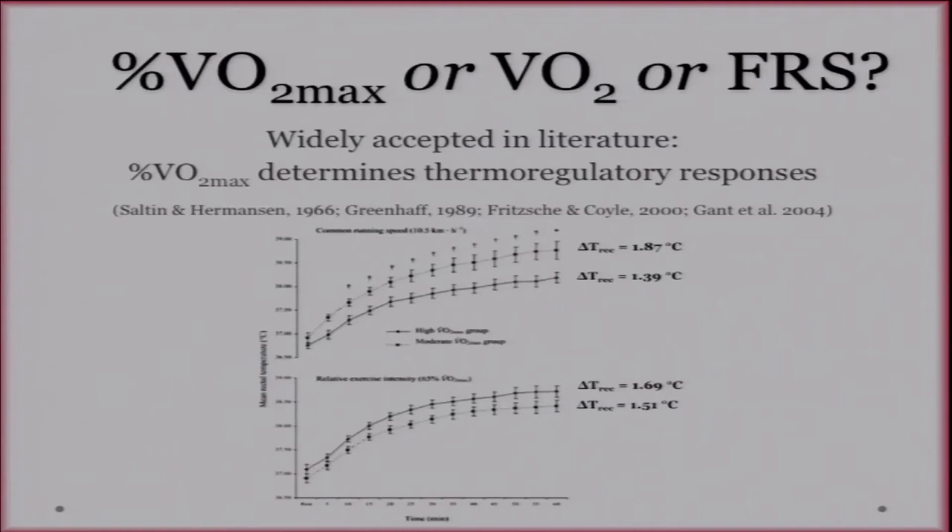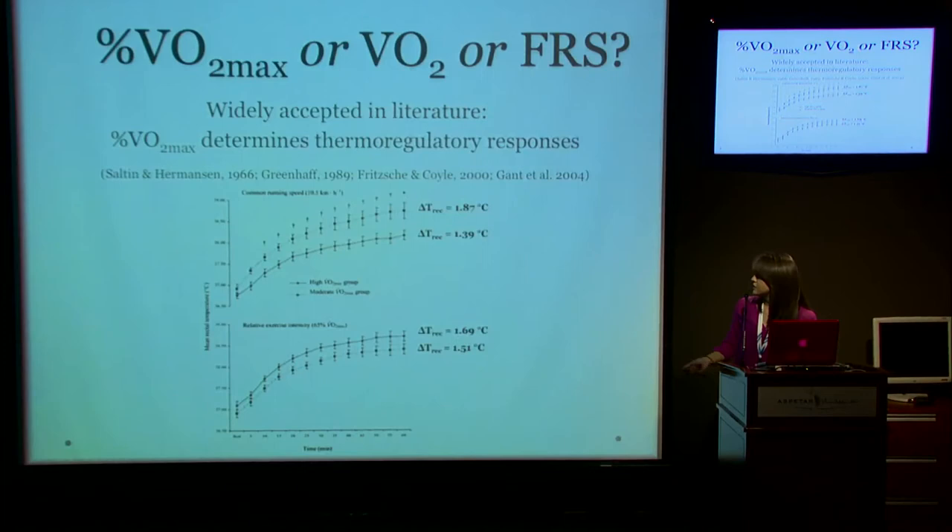What Gantadol did is they had two groups — a moderately fit group and an extremely fit group — and they administered a common running speed as well as a relative exercise intensity. They assumed that the common running speed represented a fixed VO2. During that trial they saw that the moderately fit group had significantly greater changes in rectal temperature compared to the high fit group, whereas during the relative intensity trial the two groups had quite similar rectal temperatures. They assumed their findings supported previous studies showing that relative exercise intensity determines thermoregulatory responses.